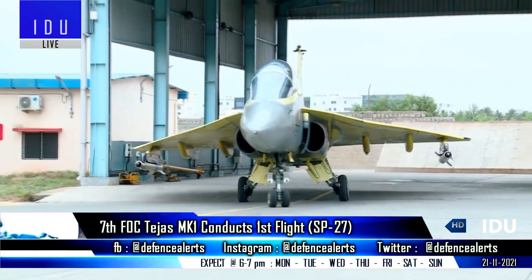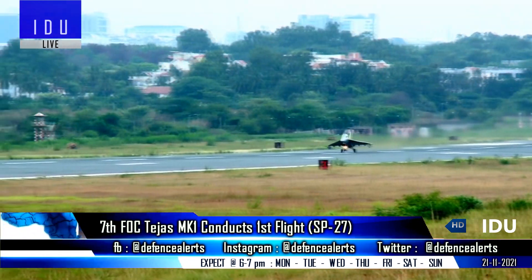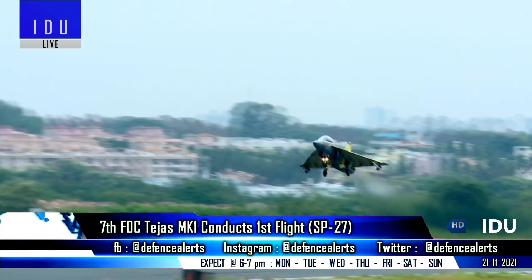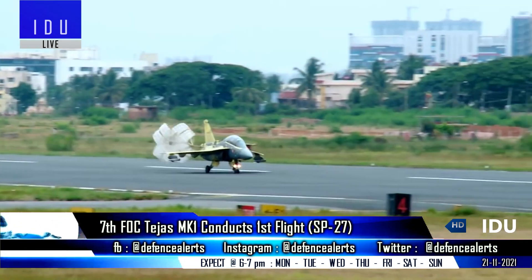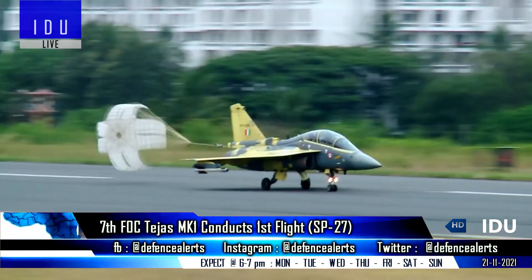The 7th FOC standard Tejas Mark 1 aircraft SP-27 has conducted its first flight, and officials have said that Hindustan Aeronautics plans to deliver at least three more FOC Tejas aircraft by March 2022, and six more FOC aircraft will be handed over to the Indian Air Force by the second quarter of 2022.